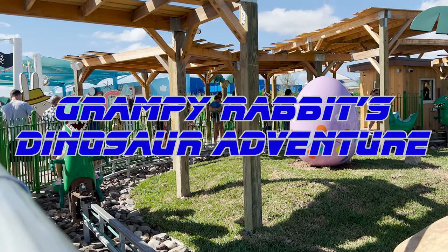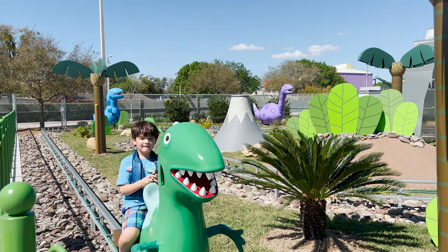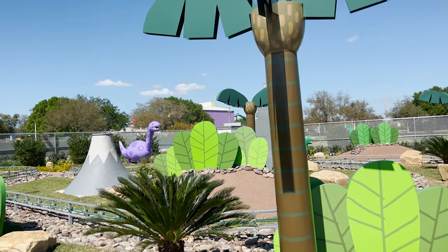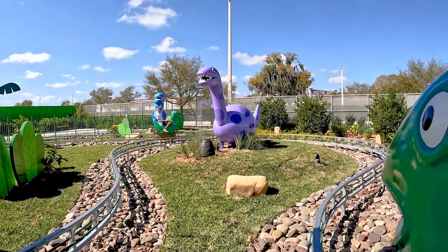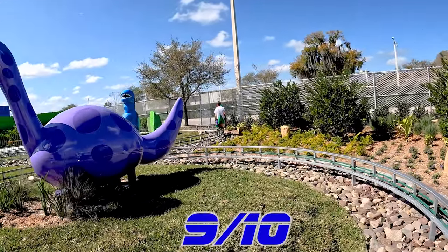Grampy Rabbit's Dinosaur Adventure is a circuit ride attraction that takes you on a dinosaur safari. Climb aboard your very own dinosaur as you explore this area of Peppa Pig World. This is the largest and longest attraction and easily my personal favorite. The length is perfect, and I love that this ride has no restraint. It really is the perfect ride for a park like this.